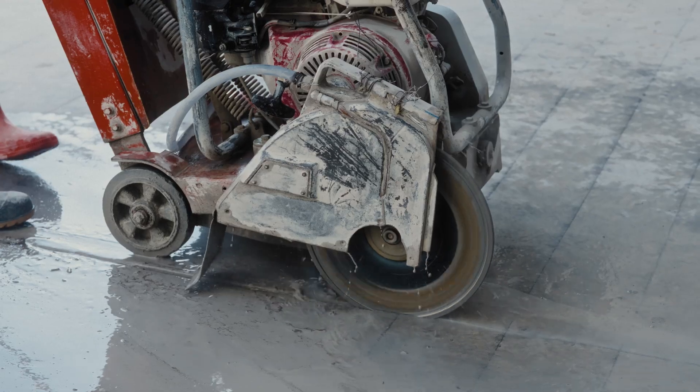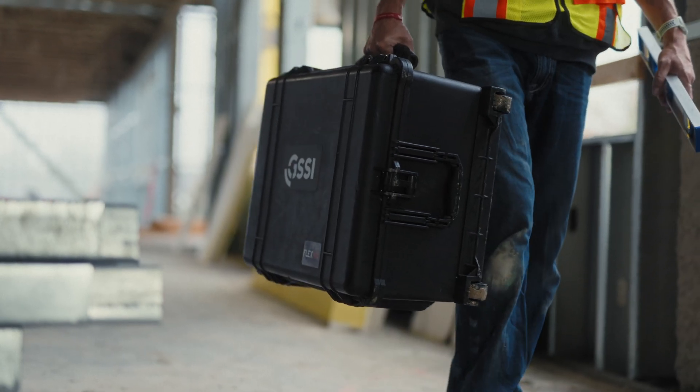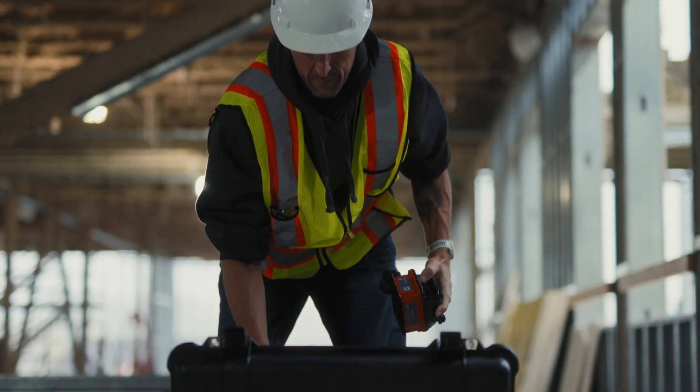When you walk onto the job site, you know that every core and every cut presents risks and challenges. Your safety and reputation requires you to know what's under the surface. That's why we set out to re-establish the standard in non-destructive concrete scanning.